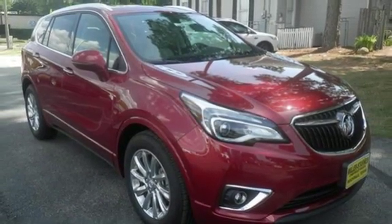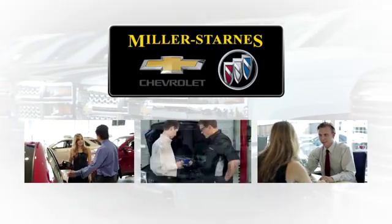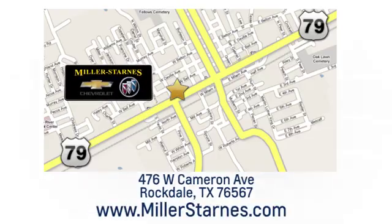There's even more to see in person. Take it for a test drive today. At Miller-Starns Chevrolet Buick, we are committed to your complete satisfaction. Call today or stop on by. We're easy to find at 476 West Cameron Avenue in downtown Rockdale, Texas.